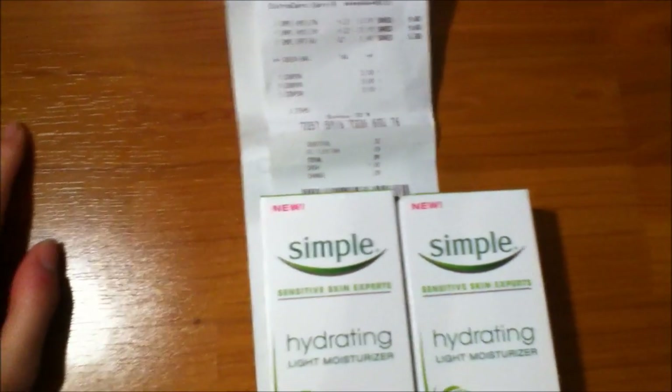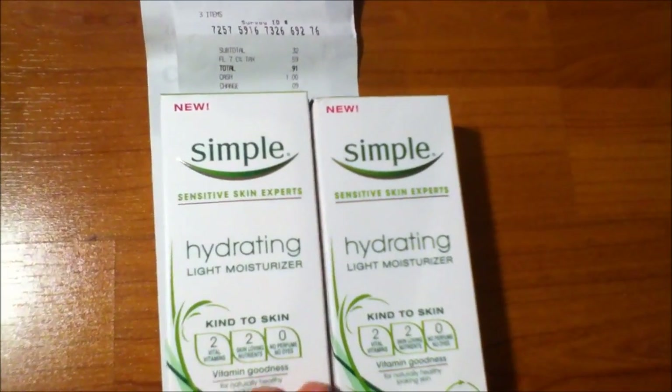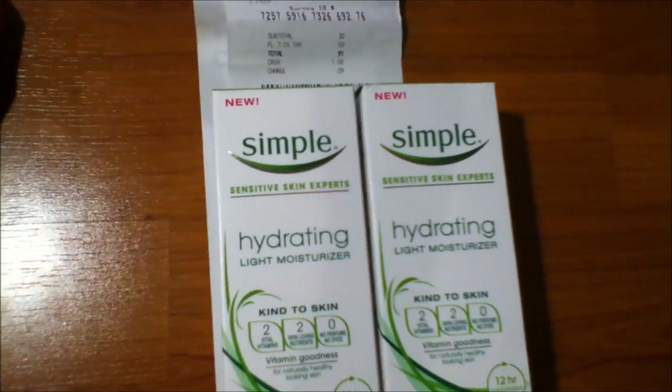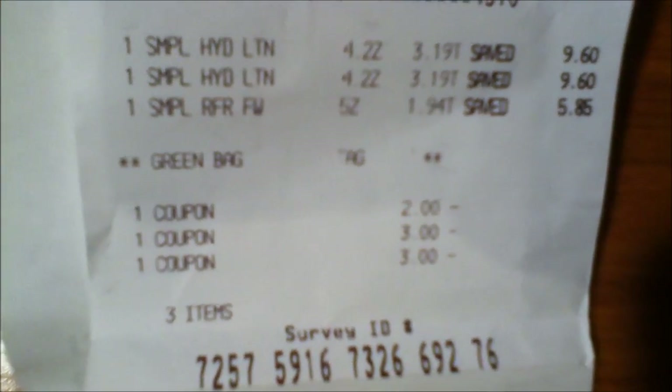Now with Simple, the deal in the ad is a promotion where whenever you spend $15 on the Simple line you get back $5 ECB. These were actually in clearance for $3.19 and those were the cheapest I found. The cleanser was $1.94. So $3.19 for two of the hydrating light moisturizers, then $1.49 for the cleanser. I used a $2 off, a $3 off, and a $3 off, and I ended up paying $0.91 total. This was just the first transaction.